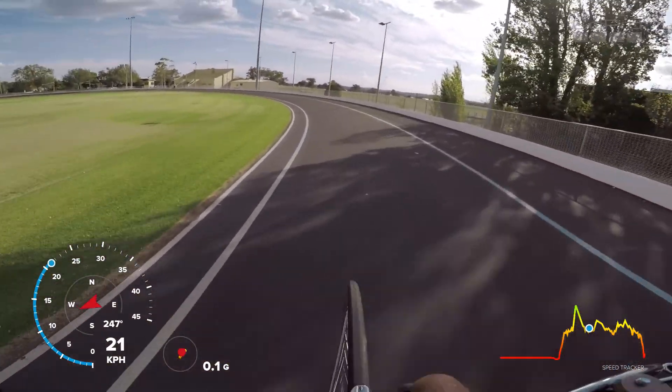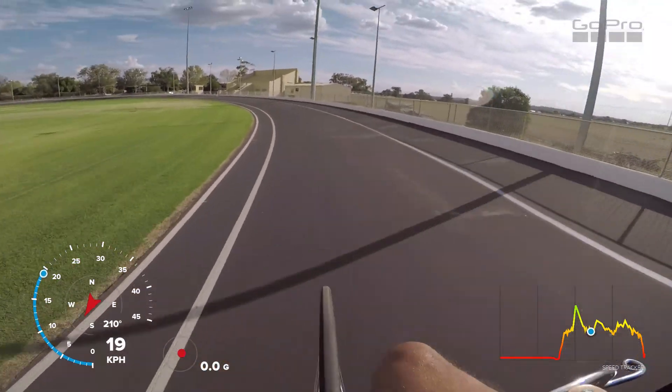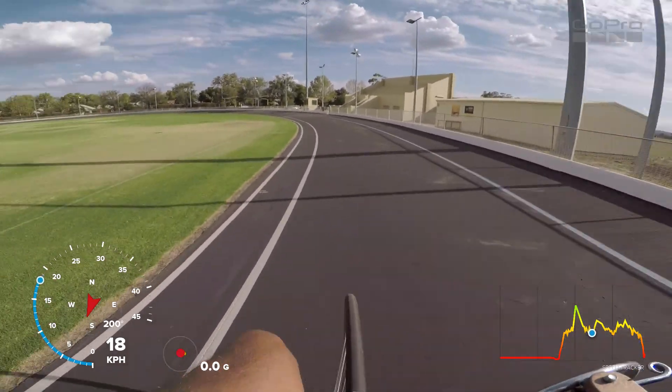It'll be interesting racing here later this year because it's just a circular track. It's not a triangular one like Evandale with all those sharp corners. There's just a little bit of a headwind.